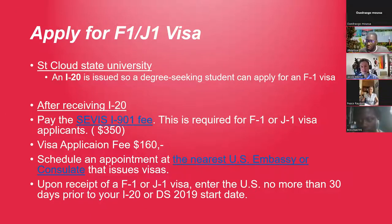The SEVIS fee is about $350, paid on the I-901 form. Once you pay the SEVIS fee, you can go on the website and apply for your visa. Specifically, the visa application fee is $160. Those are costs to keep in your budget. Once done, you can schedule an appointment at the nearest U.S. embassy or consulate that issues visas — go to travel.state.gov to schedule a visa interview.